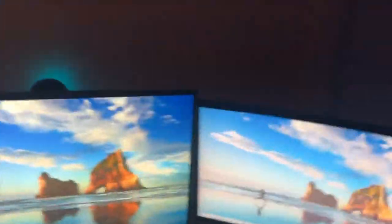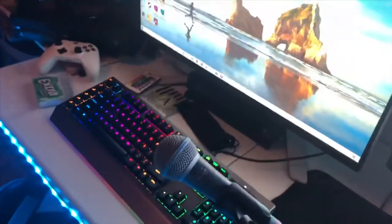Over here I've got my microphone — this is the Shure SM58. I like it a lot, it works really well. Over here I've got my mixer. It's a little overkill but my dad does music and had an extra mixer around, so I'm using it.